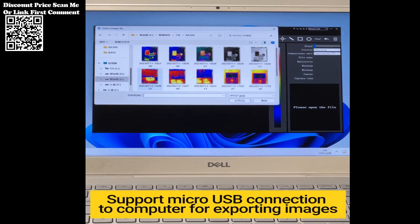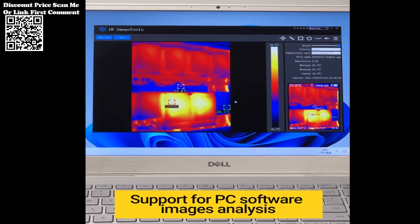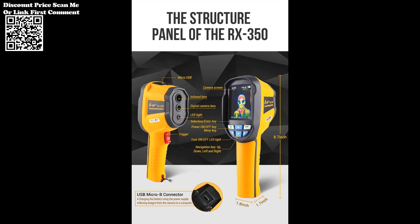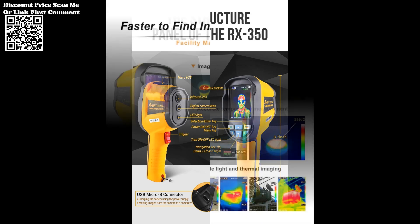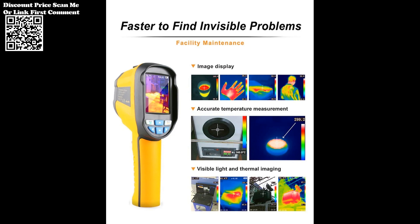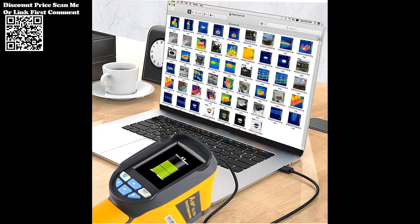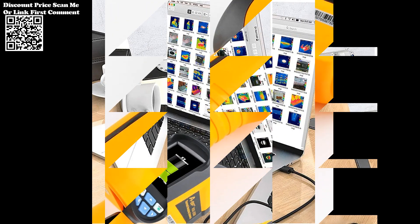With a spectral response band of 8–14 µm and a pixel size of 12 µm, the ABF-RX350 achieves remarkable sensitivity to thermal variations. Its impressive noise-equivalent temperature difference (NETD) of less than 50 mK ensures that even subtle temperature differences are detected with exceptional accuracy.